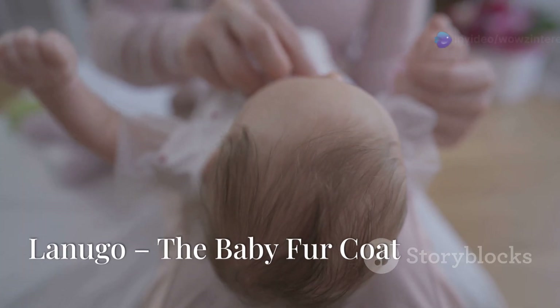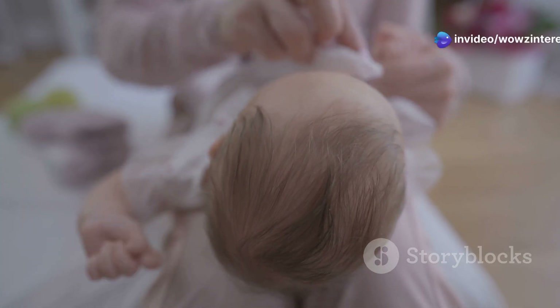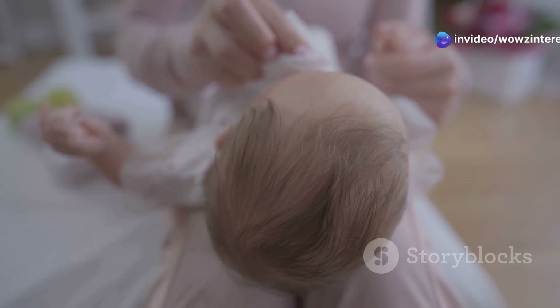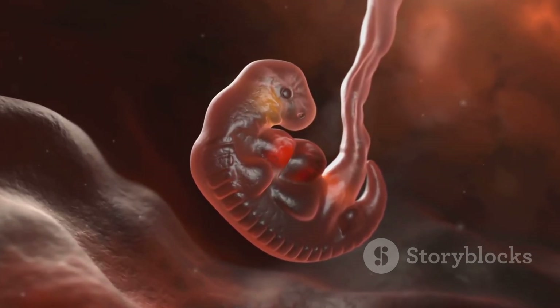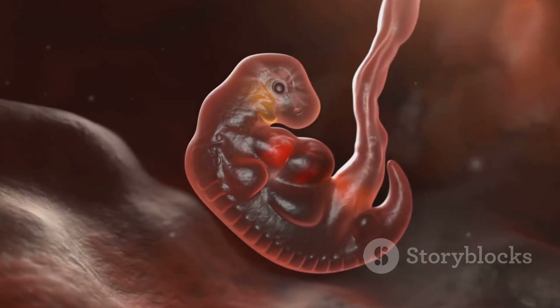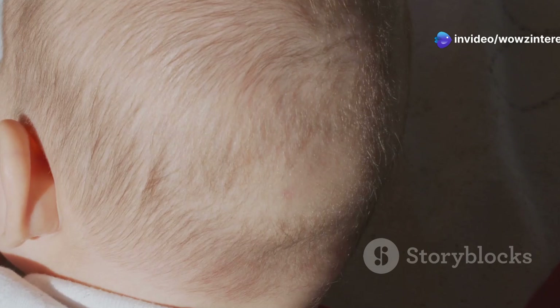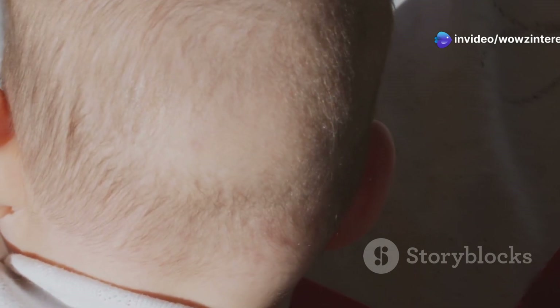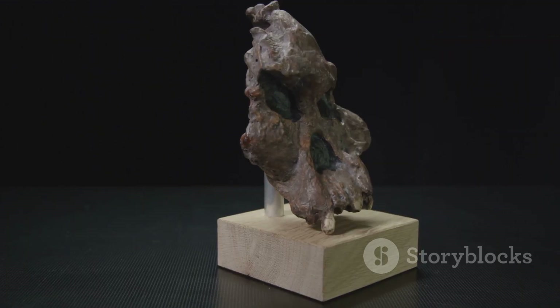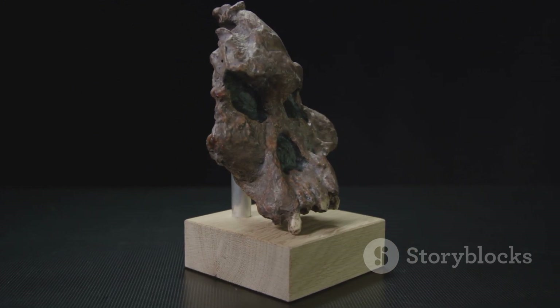If you've ever seen a newborn baby covered in soft, fine hair, you've witnessed lanugo, a fascinating evolutionary leftover. Lanugo is a coat of hair that forms during fetal development, and it likely helped our mammalian ancestors stay warm and waterproof in the womb. While most babies shed this hair before birth, some are born with it and it disappears within weeks. This temporary fur coat is a throwback to a much hairier chapter in our evolutionary story — a reminder that even in the womb, our bodies carry the marks of where we came from.